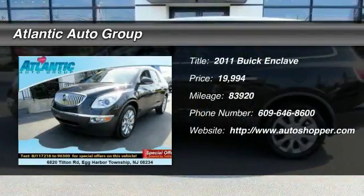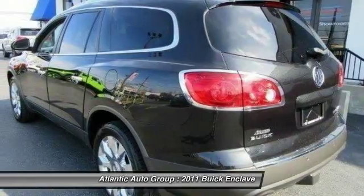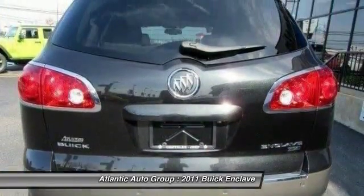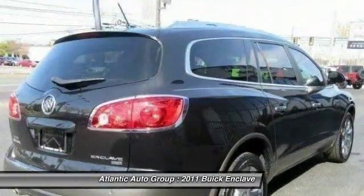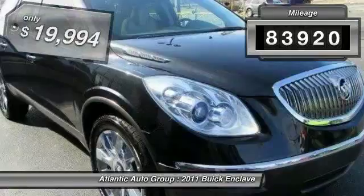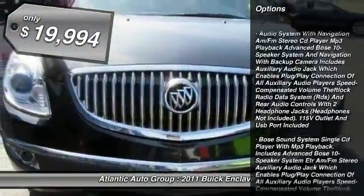The 2011 Buick Enclave. The Enclave offers three rows of seats standard, with seating for up to eight passengers. Not only is it roomy and stylish, but Buick really did its homework on this vehicle. They did not cut any corners. This vehicle has less than 85,000 miles and is priced below $20,000.